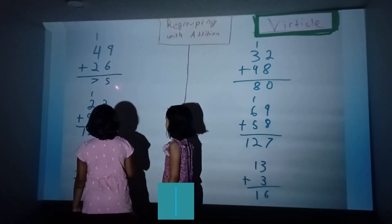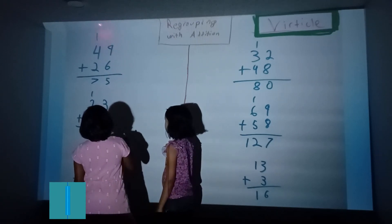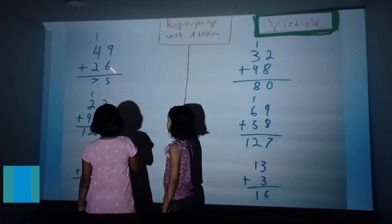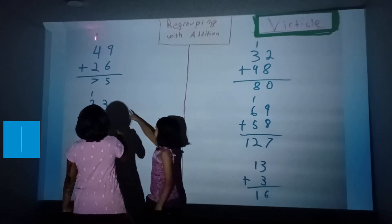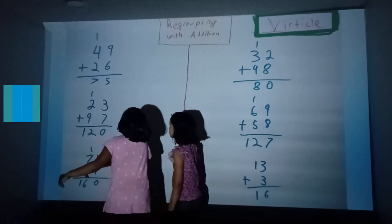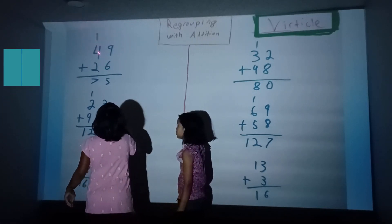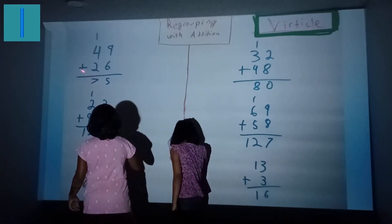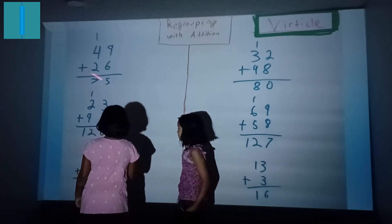9 plus 6 equals 15. So 5 stays here and the 1 goes over here. So it's 1 plus 4 plus 2 — it says 75. Okay, next please.